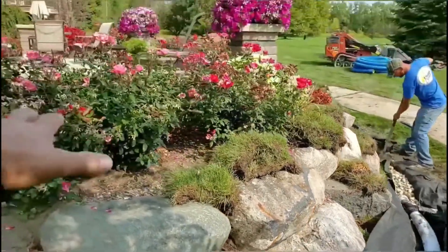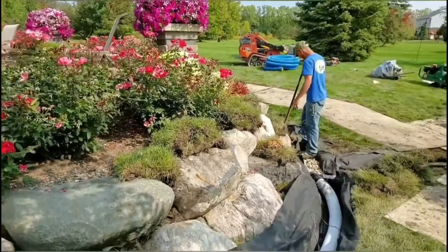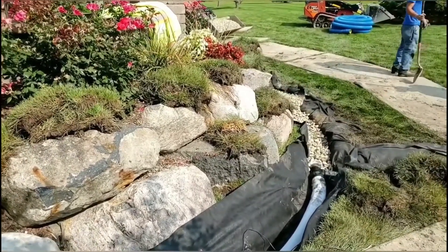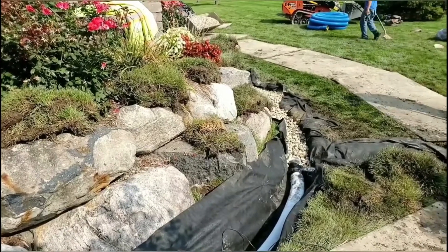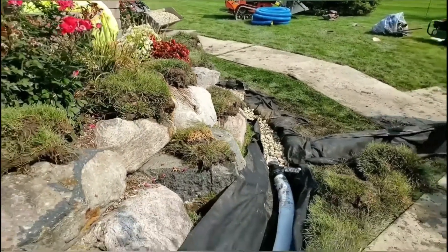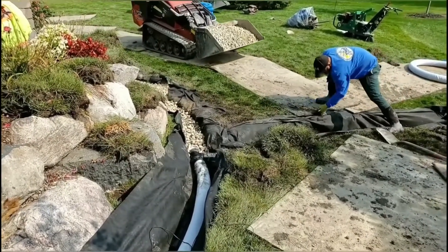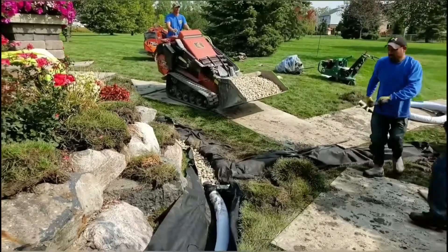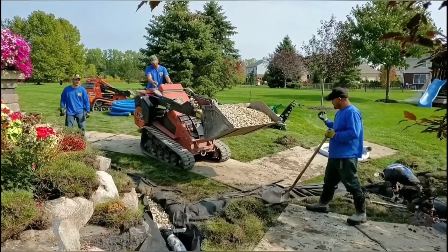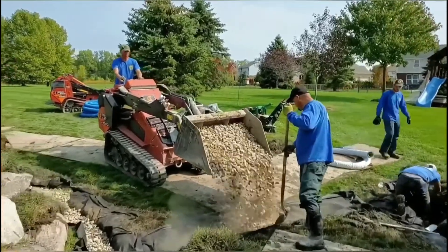We got iron ochre — whatever was used for base material has lime in it, I saw it also contributing to some of the issues the homeowner is having here, but we covered everything. We got the big stone — there's so much void, the air that moves through that stone is going to dry it right up. Iron ochre needs water, air, and the two iron bacteria that come together and form iron ochre. I'm taking out one of those ingredients by building a system that only has water in it less than one percent of the time over the life of the system.